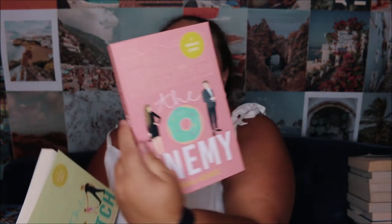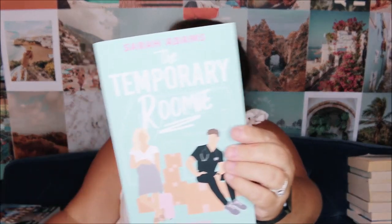I picked these up before Romanceathon and was hoping to get to them but never did. Then there's a new-to-me author — Sarah Adams — and I'm hoping to do an author taste test. I have two different series: one set in Charleston and one set somewhere else. I saw these on Instagram and I love romantic comedies and the pastel covers. I have The Match, The Enemy, The Temporary Roomie, and The Off-Limits Rule — all indie published and I'm really really excited about those.